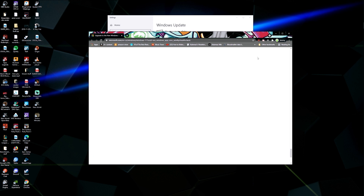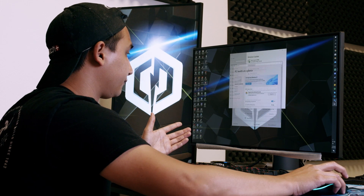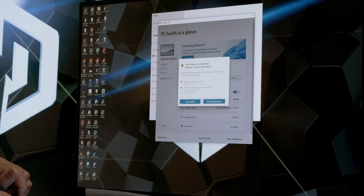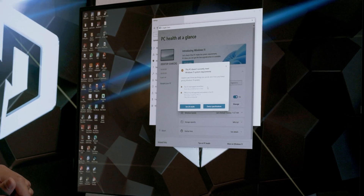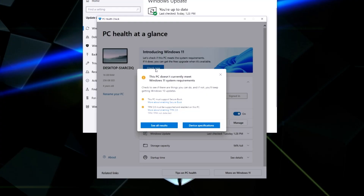Once you do that, a window will pop up that will take you to their website where you can download it. I already have it downloaded — just pop that up. Click Check Now and it'll tell you what's needed. For example, it may say this PC must support Secure Boot, and TPM 2.0 must be supported. The primary thing we're going to be talking about is TPM 2.0 and how to enable that.